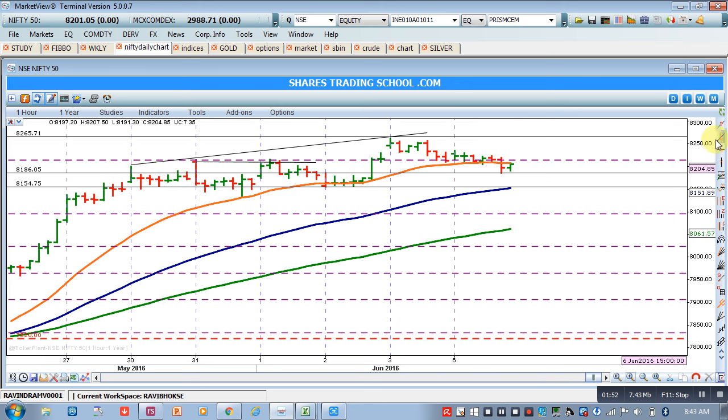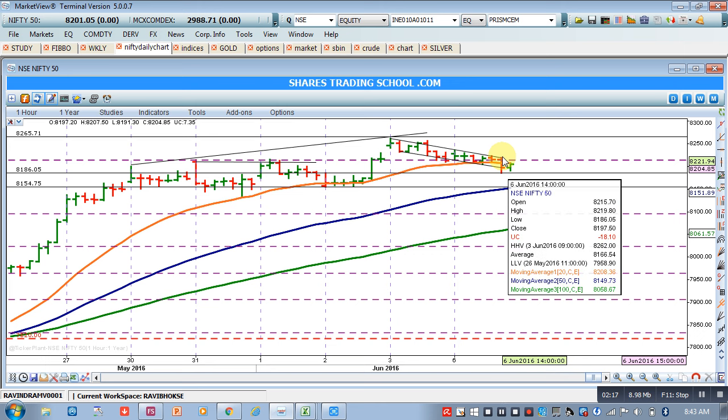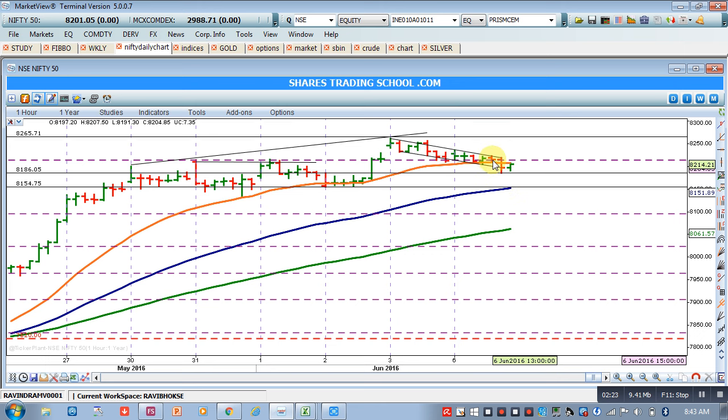To confirm this, if you plot a trend line from this high to the next high and try to cross-check, it may form a channel formation. Drawing a parallel line, this can be called a channel, though it is a very small formation. If Nifty breaks the high placed at around 8219 to 8225, that will be the level to watch — 8225 being the highest high.